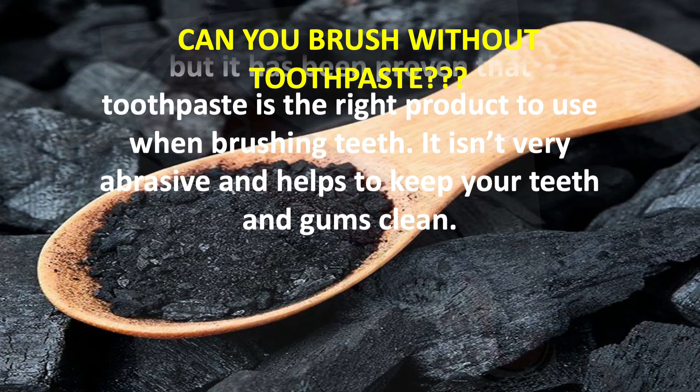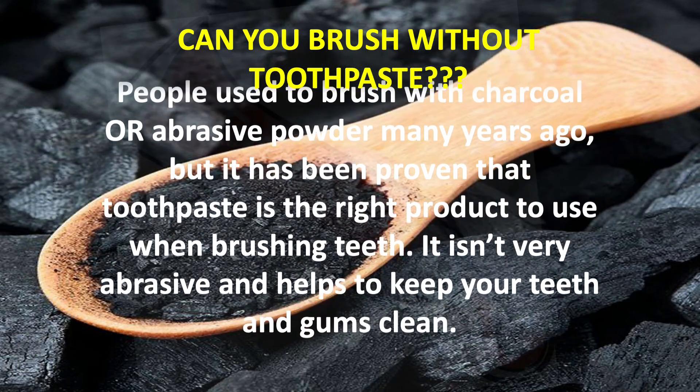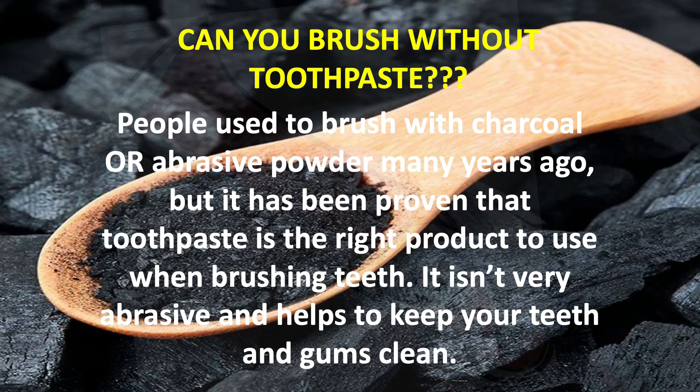Many of my patients have asked whether we can use any abrasive powder to brush without toothpaste. People used to brush with charcoal or abrasive powder many years ago, but it has been proven that toothpaste is the right product to use when brushing teeth. It is not very abrasive and helps to keep your teeth and gums clean.